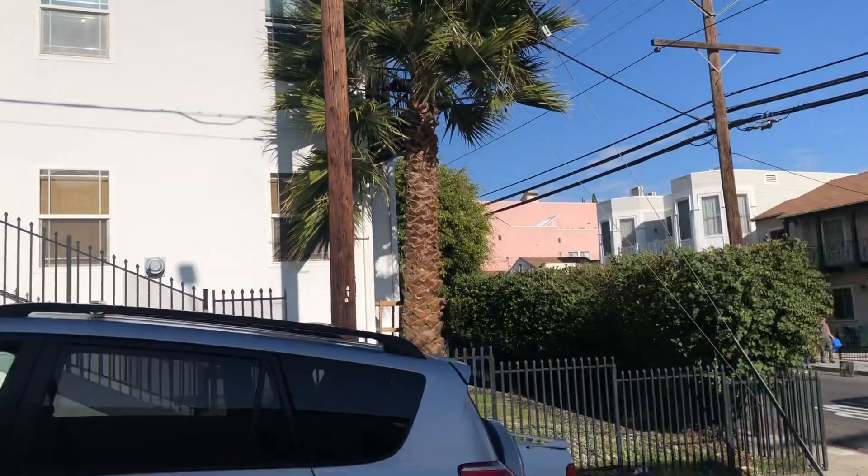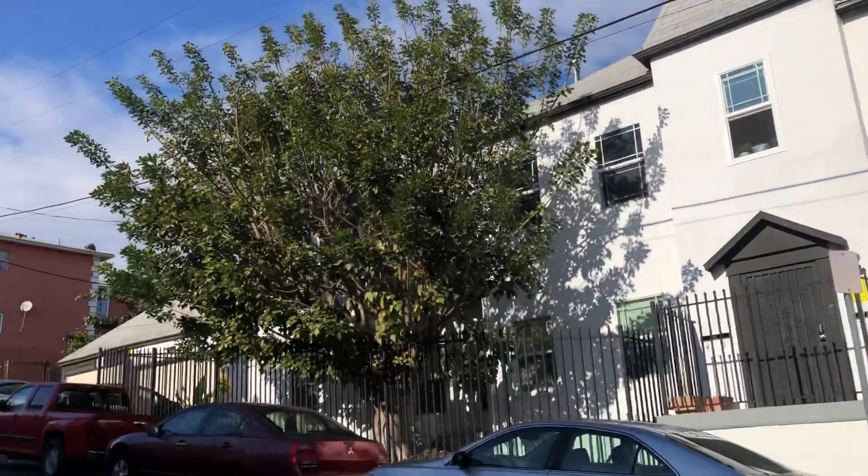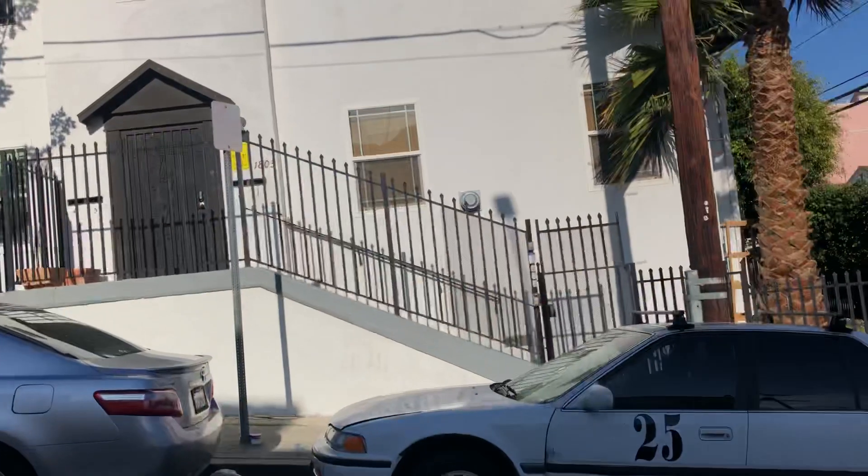Hey, good afternoon. It's Murray Donald from REMAX Estate Properties. I'm here at 1803 West Maryland Street. We're going to go to Unit 3 for a lease in the building.